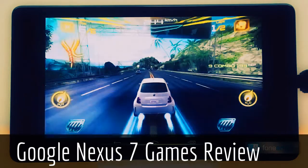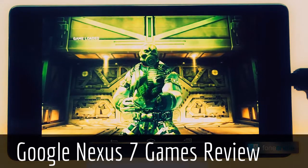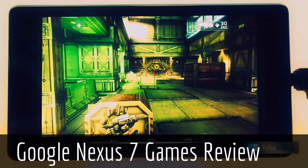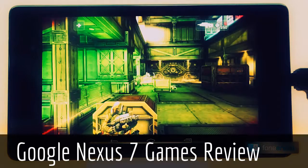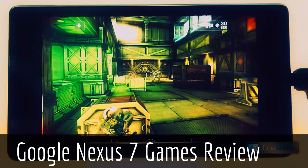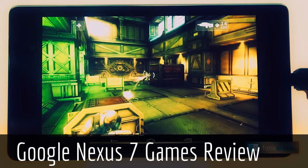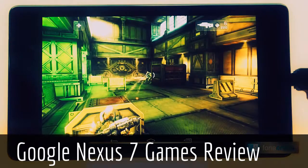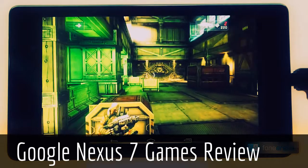The gaming experience was quite good. Now let's take a look at Shadowgun. The game was full of details and there was no lag or jitter. The gameplay was very enjoyable.